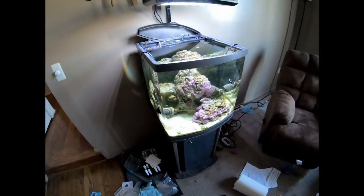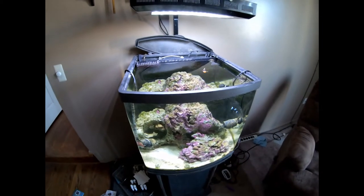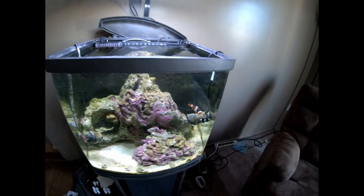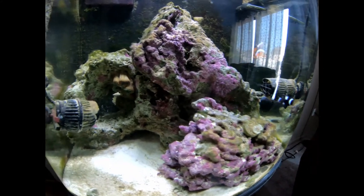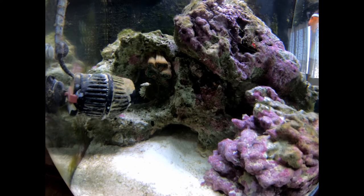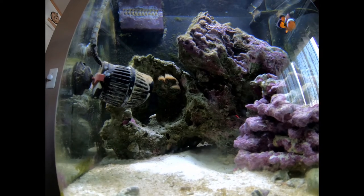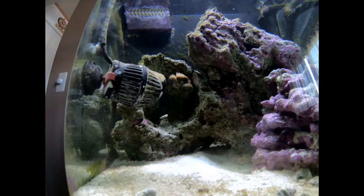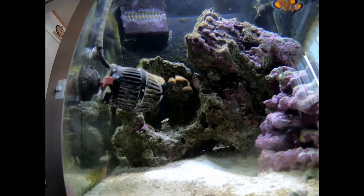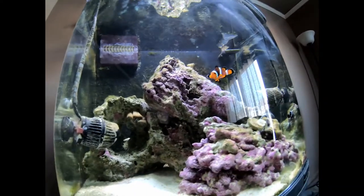I thought everything was fine with the nem - it was so perfect last night. The clownfish was sleeping in it like it was a bed. She was so happy - and this is the state of it today. I'm pretty sure I can see straight through the middle there. It's a little more closed up now because she wants to host in it so bad, she keeps going over there and rubbing it.